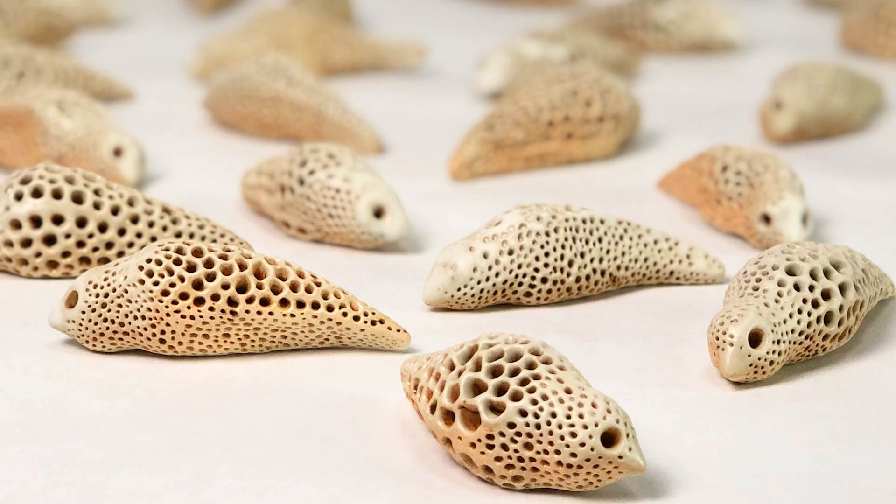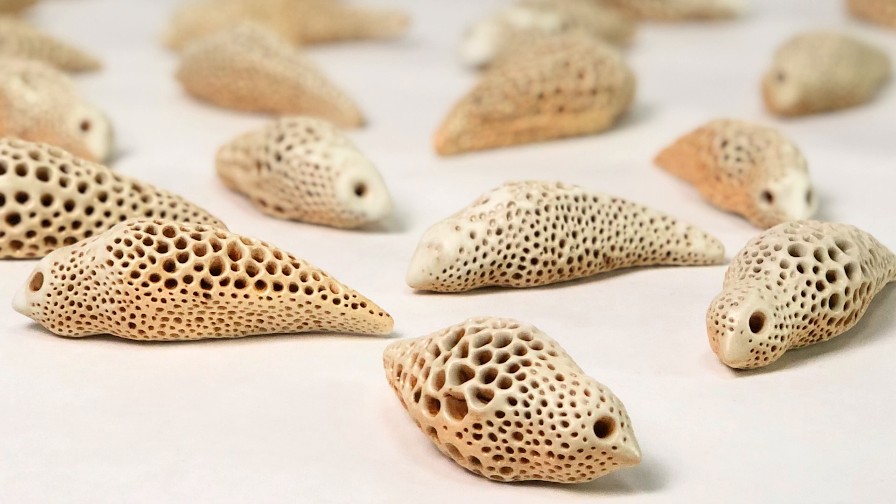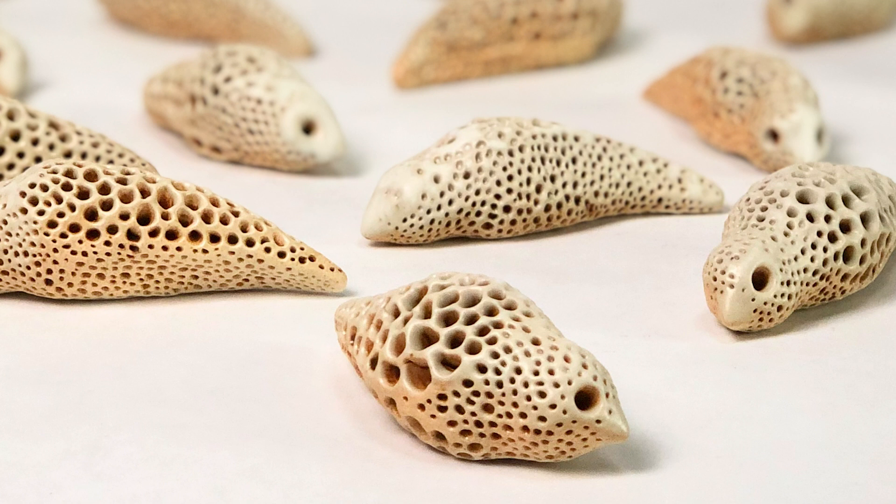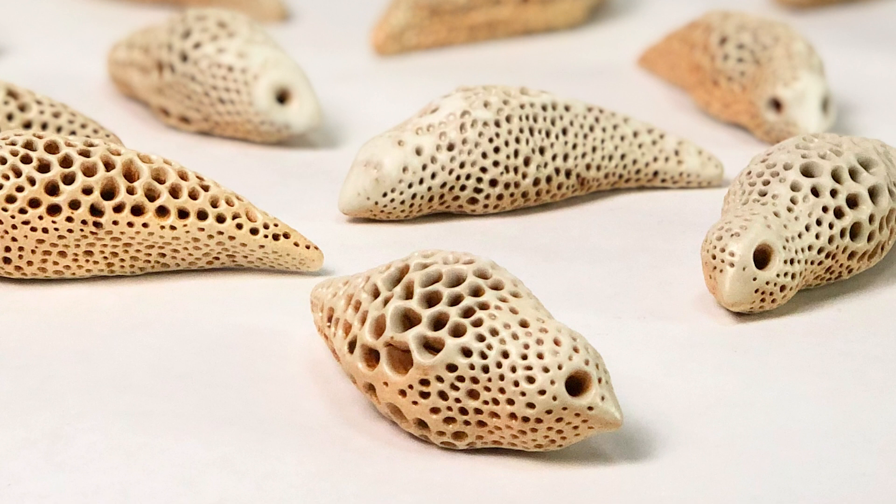Canaries are what is known as a sentinel species — a species that gives humans advance warning of environmental dangers. In the old days coal miners used to take canaries into the mines with them. The little bird was more sensitive to the air quality, so if the canary died the miners knew they had to get out quickly.